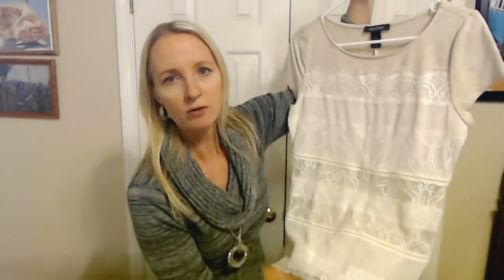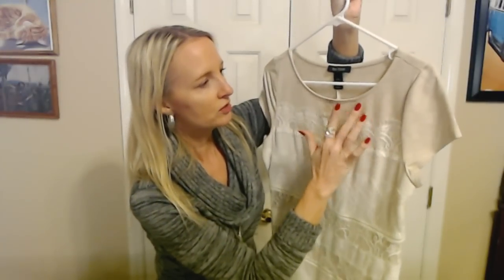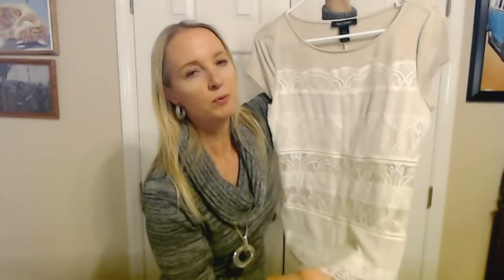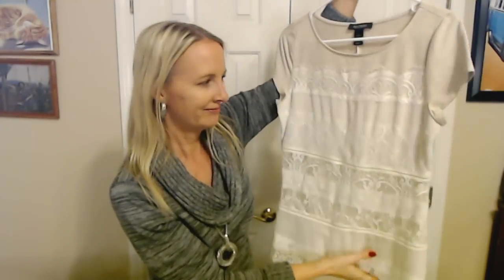This one is from White House Black Market, which I love their stuff. It has layers of lace all the way down to the bottom. The top is kind of a heather beige with a jewel neckline — kind of a wider neckline — and the back is just plain. That would be really pretty layered under a blazer. I have a couple of blazers to show you that you could possibly wear this with. Maybe in warmer weather she could wear it just by itself.